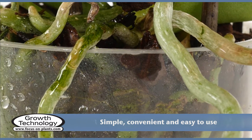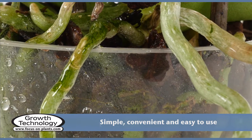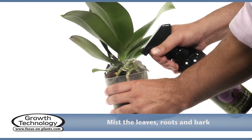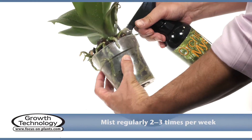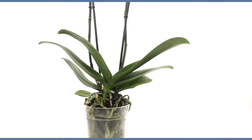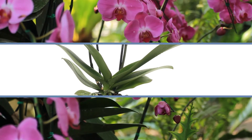Orchid Mist is simple, convenient, and easy to use. Simply mist the leaves, any exposed roots, and spray down through the bark. For best results, use two to three times per week. Orchid Mist — complete care for your orchids.